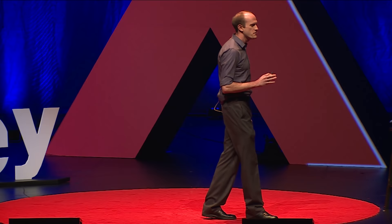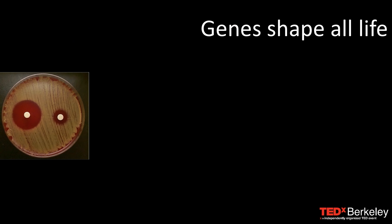This morning I want to talk to you about the future, but it's a future that's not very far away. I want to talk to you about new research in the laboratory that aims to eradicate genetic disease.